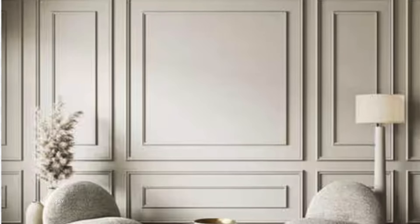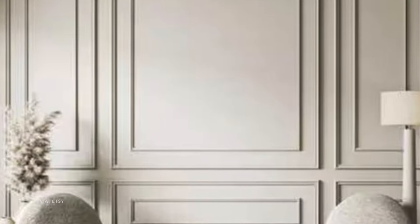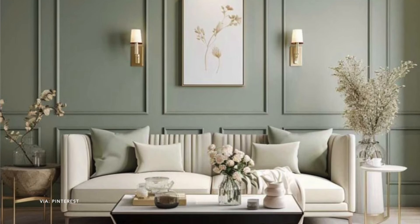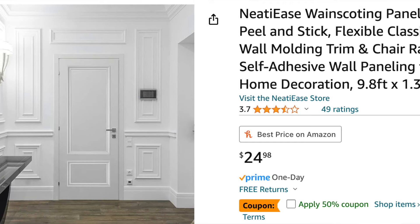The next accent wall is wainscoting — a more traditional style with detailed strips of wood, usually on the lower half or third of your wall, giving it a more classy vibe. I love ideas where you paint the top two-thirds of the wall a dark moody color and then put the wainscoting on the bottom third in a nice white bright color — or you could totally flip-flop that. They even have peel and stick wainscoting, also called chair molding, which is super easy to stick on and makes a huge impact.